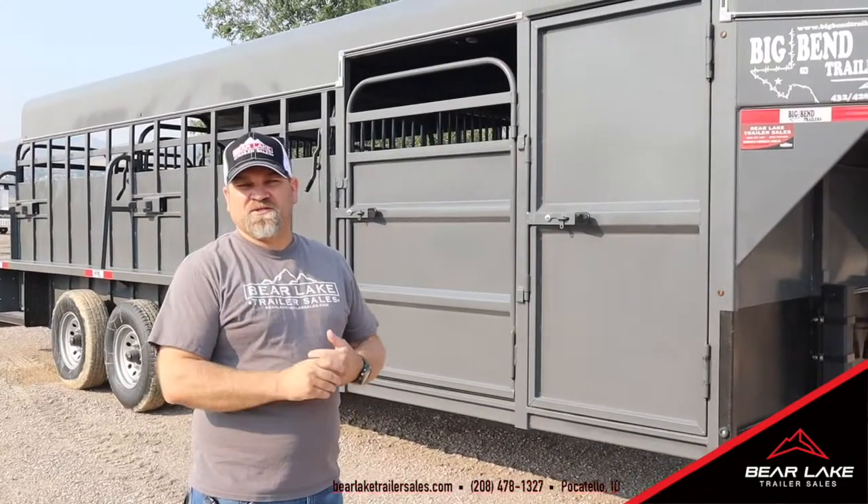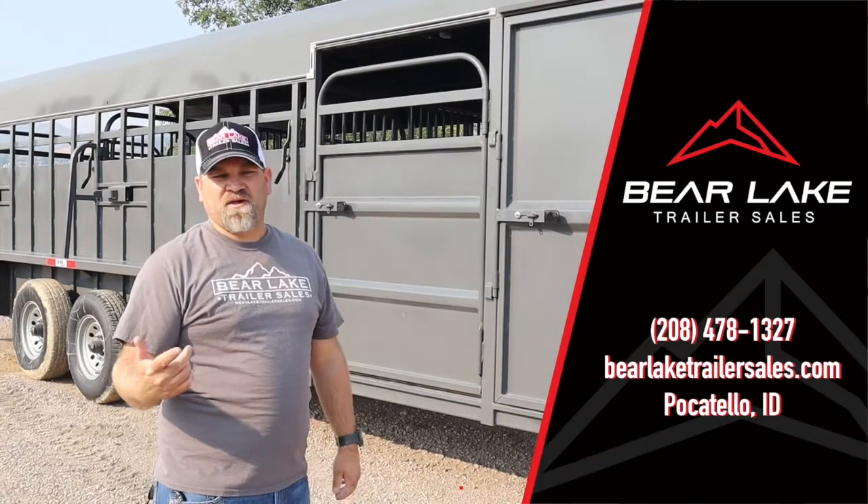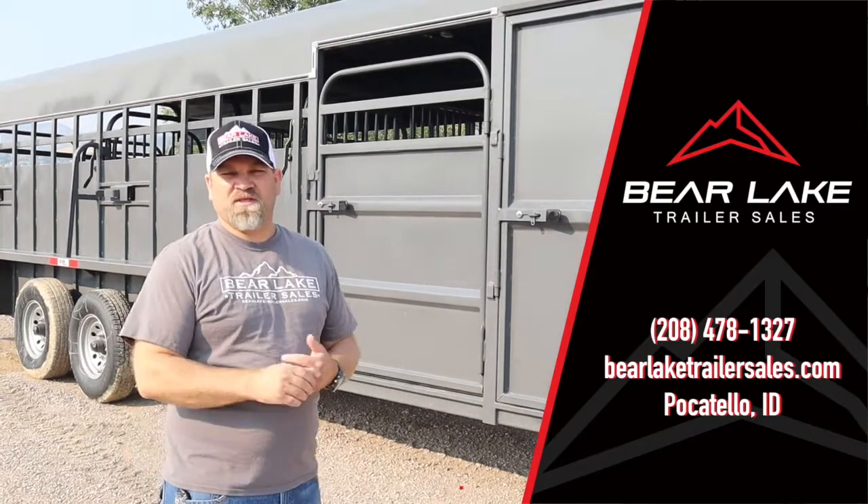Thanks for watching and thanks for coming around and letting me show this trailer to you. If you have any questions, jump on our website or give us a call. I hope you enjoy it and let us know what you think of these trailers.